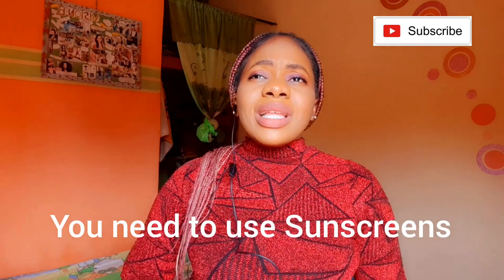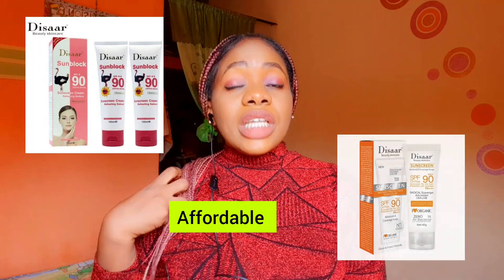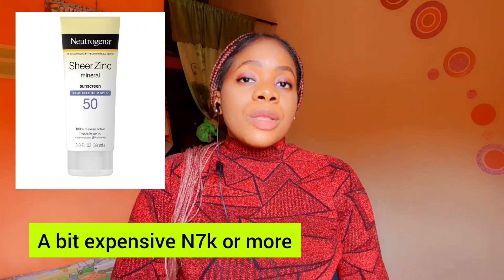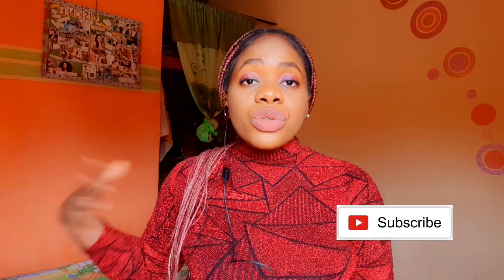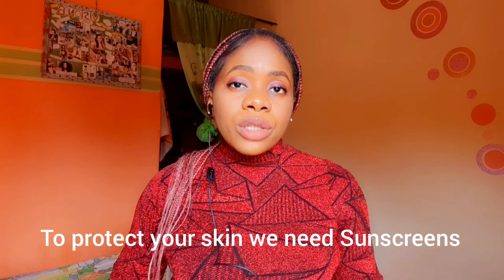SPF is very important. There are affordable SPF products from 1,500 to 2,000 naira. If you have hyperpigmentation — dark patches on your face — I'd recommend the Neutrogena Sheer Zinc SPF sunscreen, which is dermatologically recommended. Make sure you get a sunscreen that works for your skin, especially given our weather and harsh environmental factors.